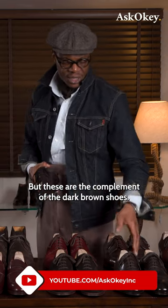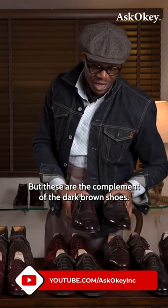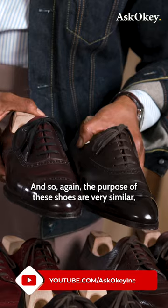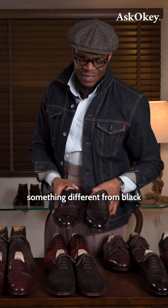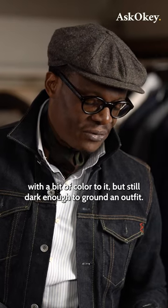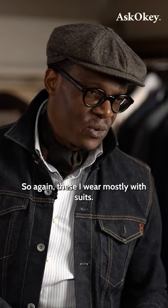These are the complement of the dark brown shoes, and the purpose of these shoes are very similar — something different from black with a bit of color to it, but still dark enough to ground an outfit. These are worn mostly with suits.